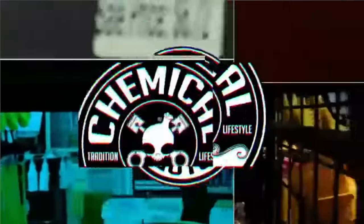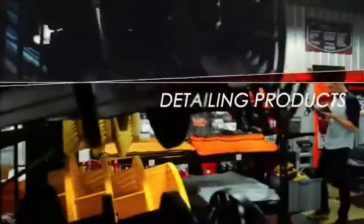Hey guys, so there you have it. Now we're on our way to Prestige Motorsports. Alright guys, before we get started on today's video, I would like to thank today's sponsor, Chemical Guys — the leading brand in car care products.